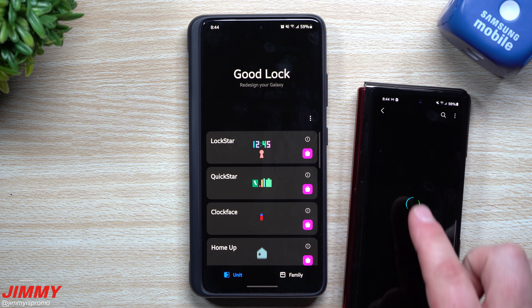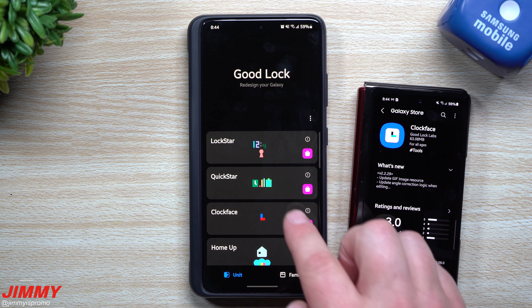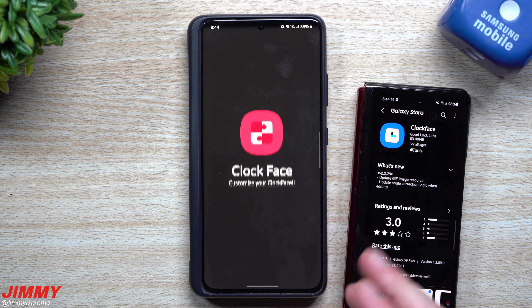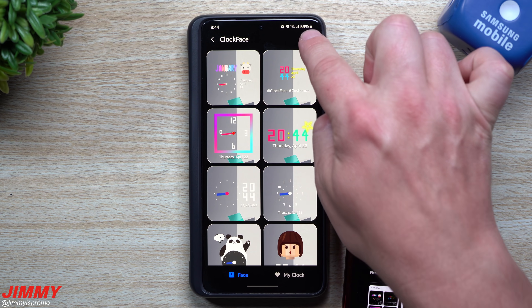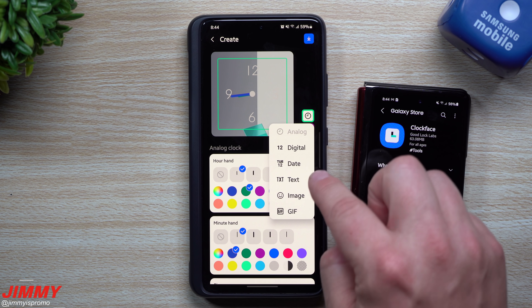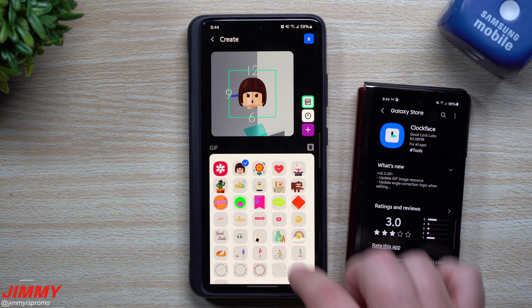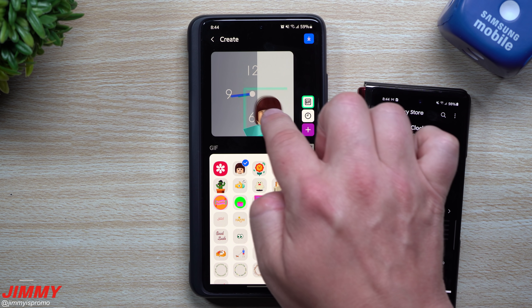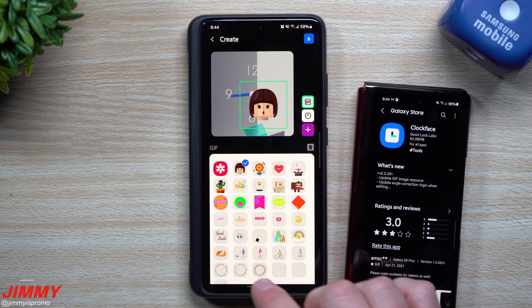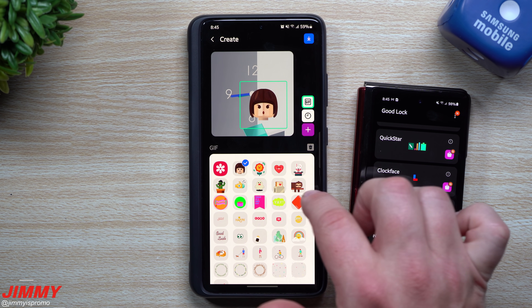Another one to look at is Clock Face, which mentions updating GIF image resource. Inside Clock Face, creating a new clock face by tapping the plus button lets you add digital elements, change the date, add text, images, or a GIF. I'm not entirely sure what the big change is or where the resources now come from, but it has something to do with GIFs inside Clock Face.